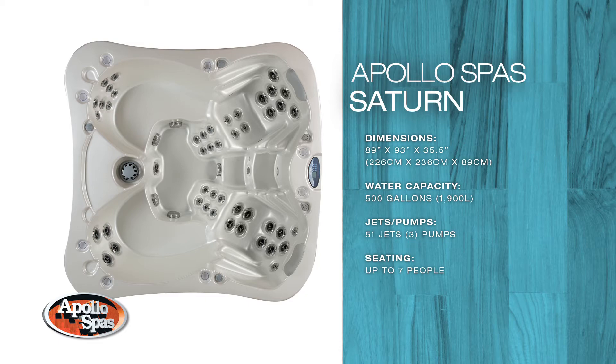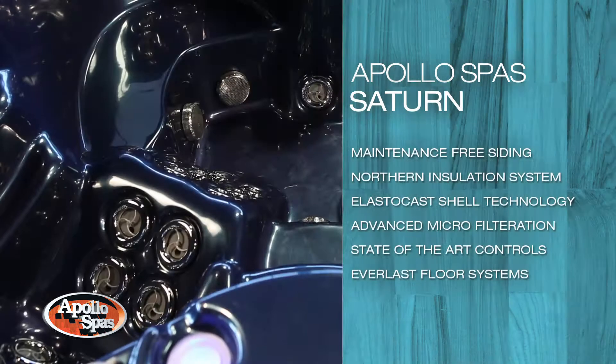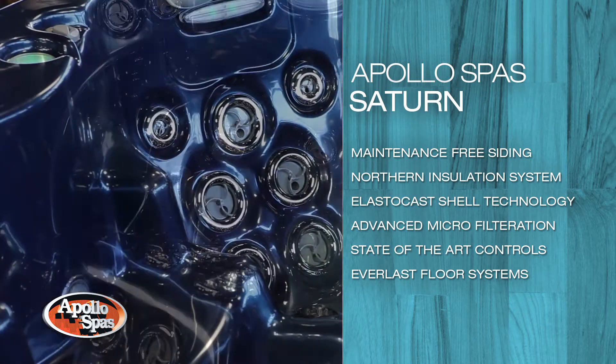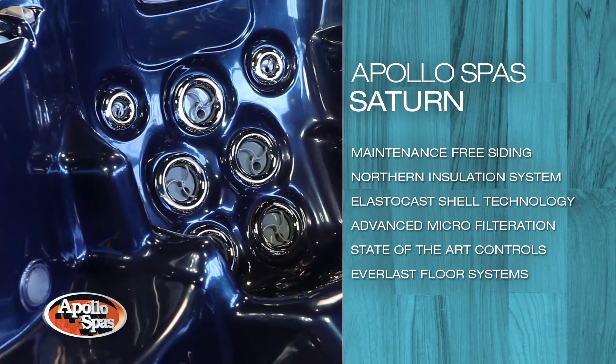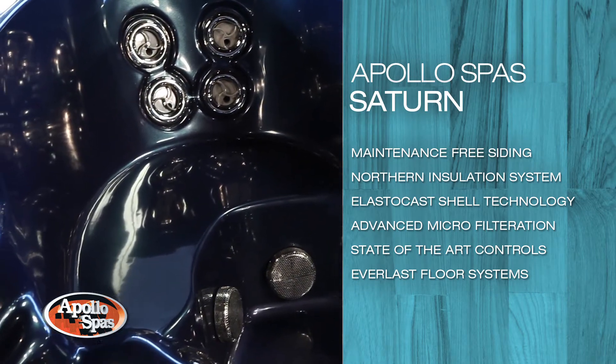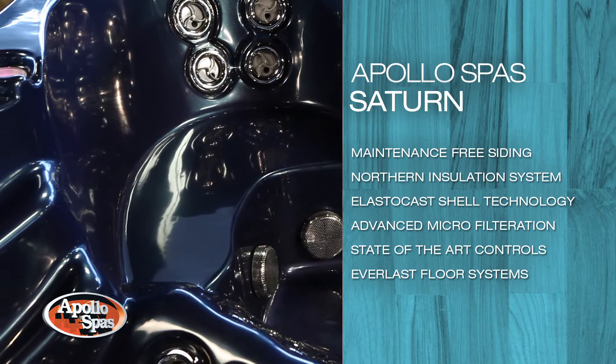This spa features his and hers captain's chairs for those looking for an amazingly comfortable place to relax. Add the full body massage and the rest of the world will be envious. Multi-level bench and double swivel seats finish off this impressive design.